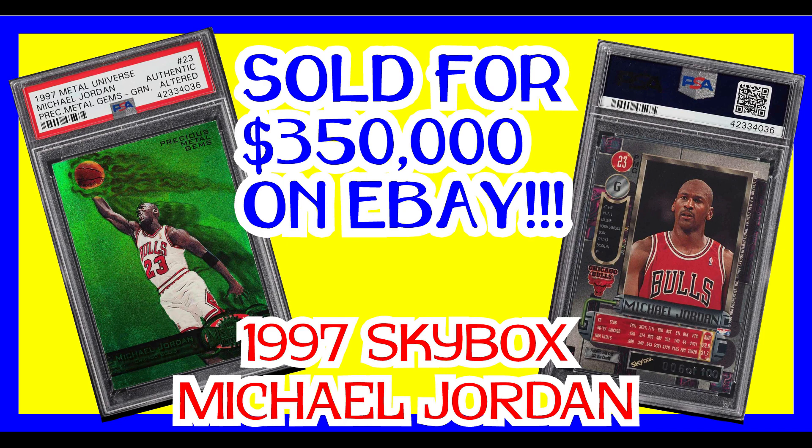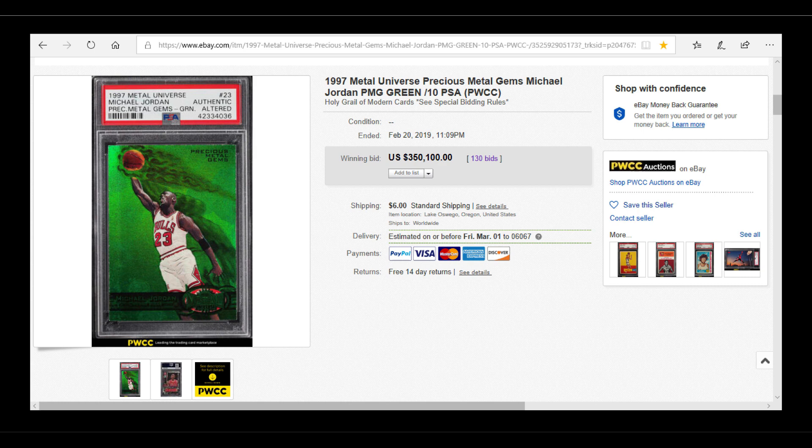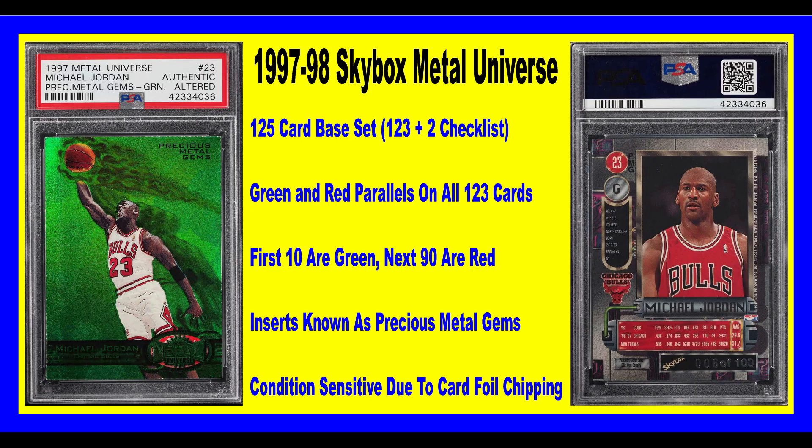The auction ended at $350,000. This is a card from 1997 from Skybox Basketball — their set the Skybox Metal Universe cards — and this was an insert card. The set has a 125-card base set, and of those base set cards, 123 of them have parallels. The only two cards that don't have parallels are the two checklist cards.